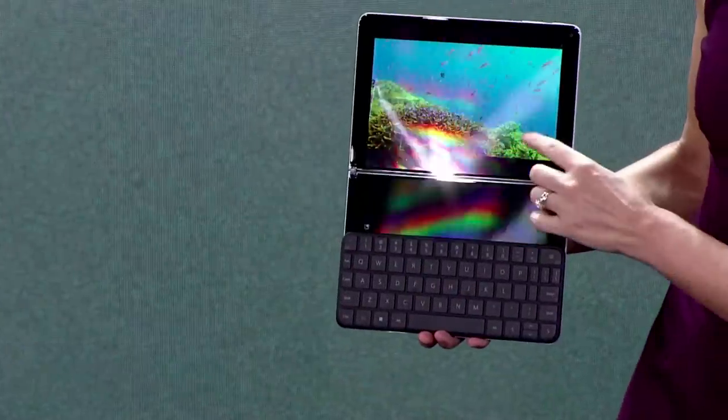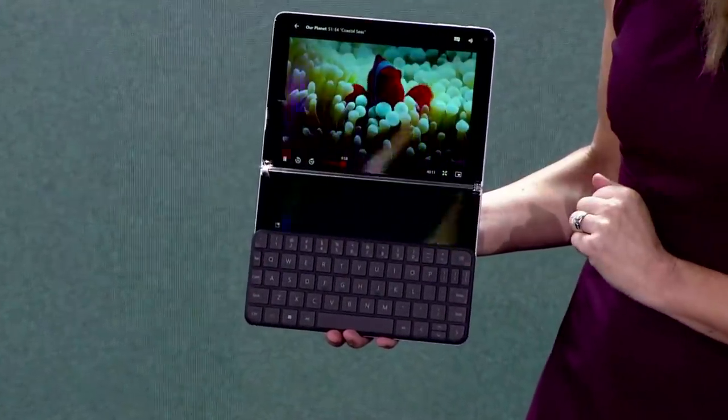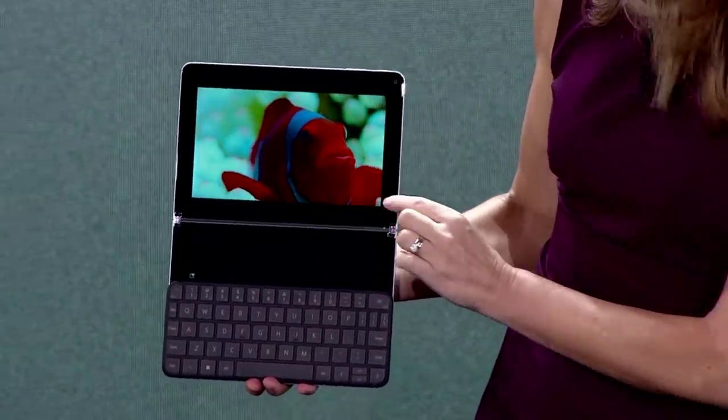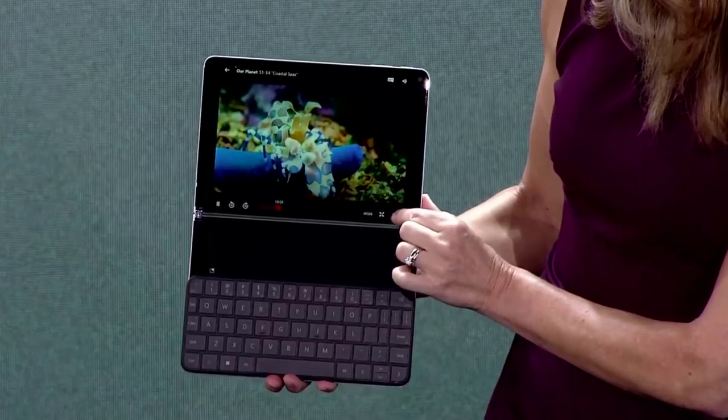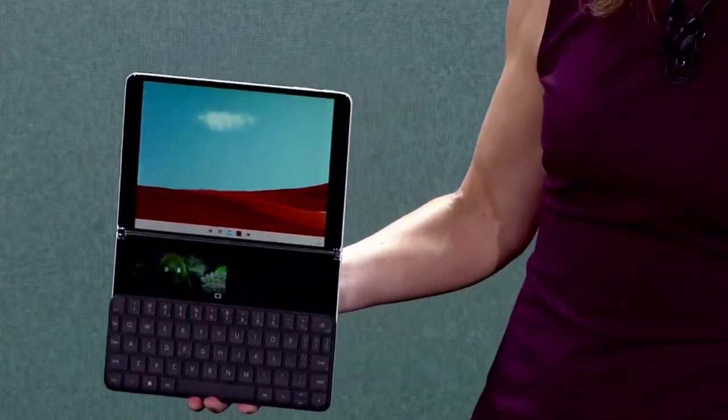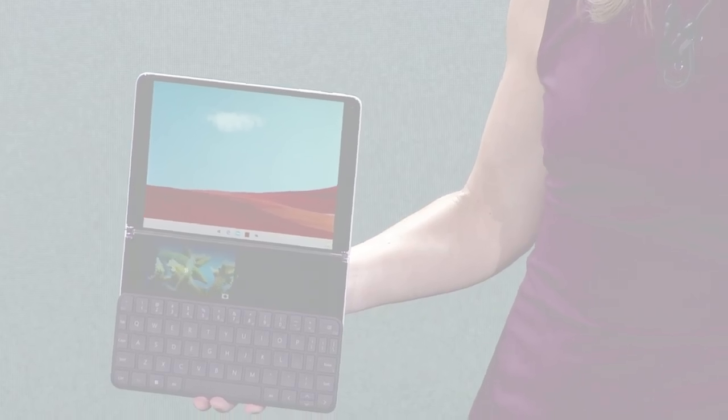With the ease of interactions in Windows 10X and the presence of the second screen on Surface Neo, I can move my content to the second screen. I hope you've all enjoyed this first look at a few of the new experiences all powered by Windows 10X on Surface Neo, which is coming to you holiday 2020.